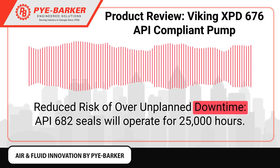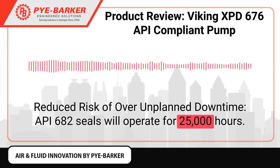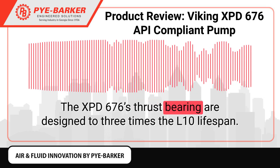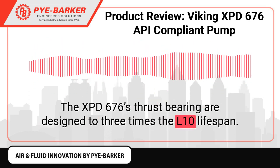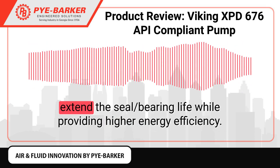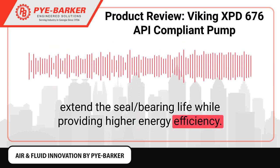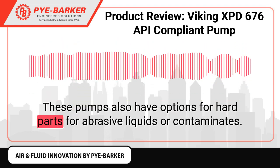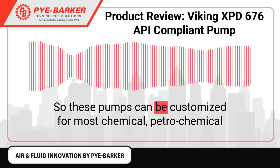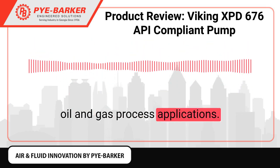Reduced risk of unplanned downtime. API 682 seals will operate for 25,000 hours. The 676 Palladium's thrust bearings are designed to three times the L10 lifespan. These pumps are meant to be operated at relatively low speeds to extend seal and bearing life while providing higher energy efficiency. These pumps also have options for hard parts for abrasive liquids or contaminants, so they can be customized for most chemical, petrochemical oil and gas process applications.